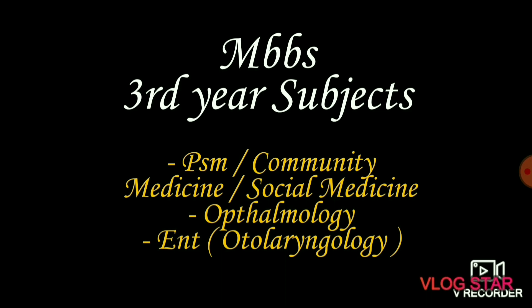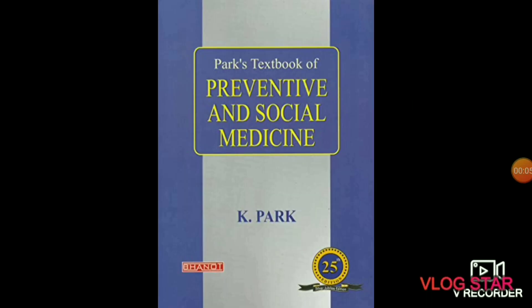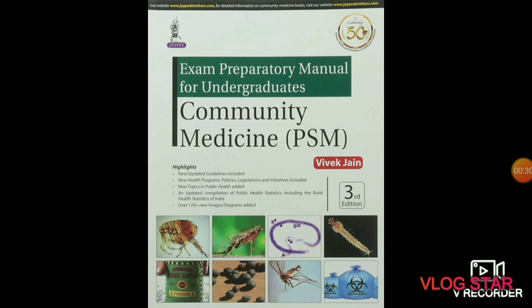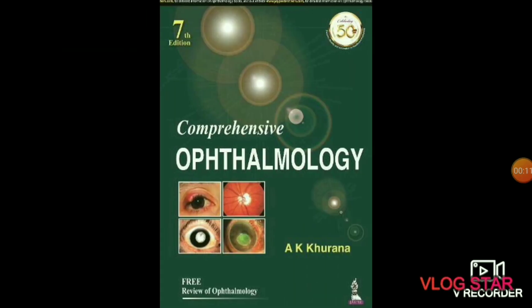MBBS third-year subjects include PSM, also known as community medicine, medicine and social medicine, ophthalmology — the study of eyes — and ENT, otolaryngology. In preventive and social medicine you will study about the healthcare issues which affect communities. Recommended books are Park's Textbook of Social Medicine, Mahajan and Gupta Textbook of Preventive and Social Medicine, and PSM by Vivek Jain, which is one of the best review books.